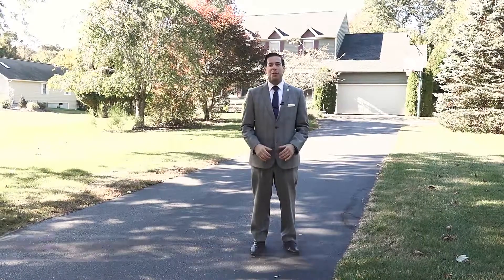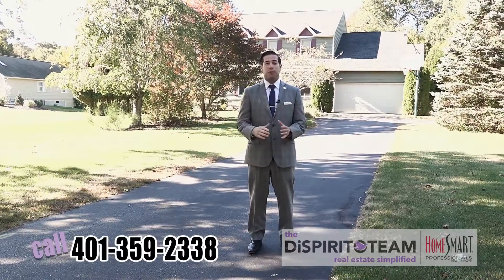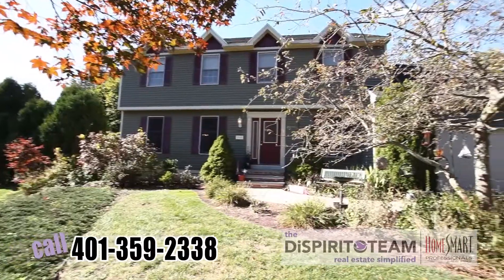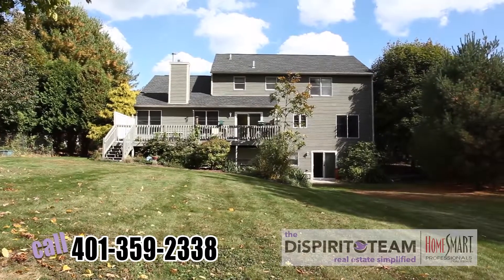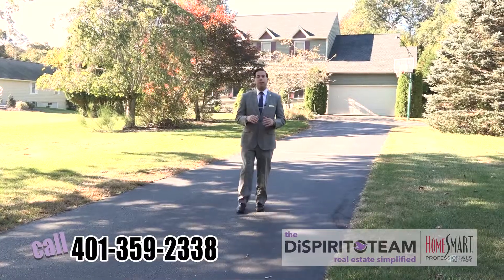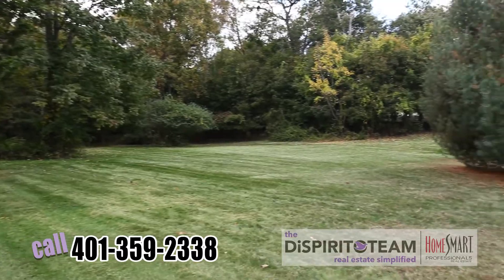Hey, it's Emilio with the Dispirito team with Home Smart Professionals, and we're here today in the neighborhood of Tockwatton Farm. This is 69 Tockwatton Farm Road in North Kingstown, Rhode Island. It's a beautiful 2,800 square foot house, four beds, three and a half baths, finished basement, huge yard, almost an acre of land. You've got to check this out. Come on inside.